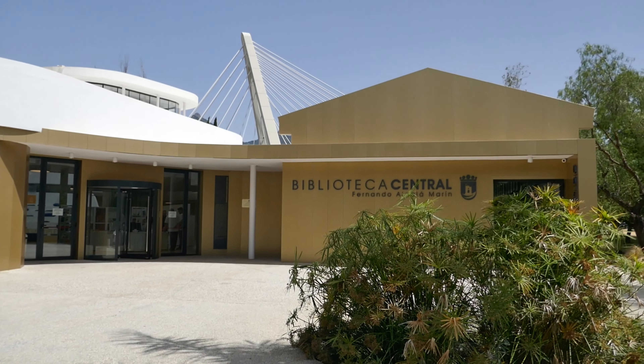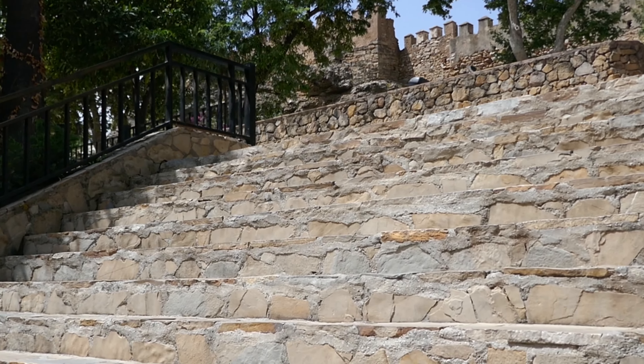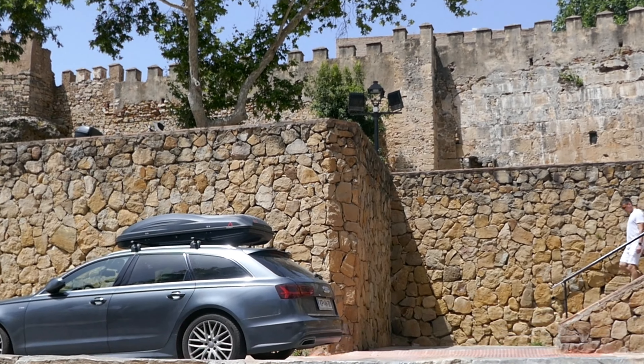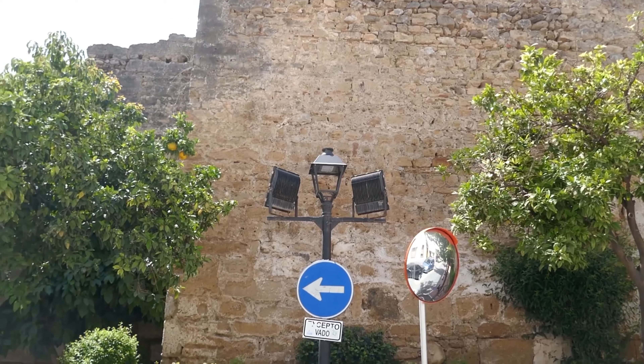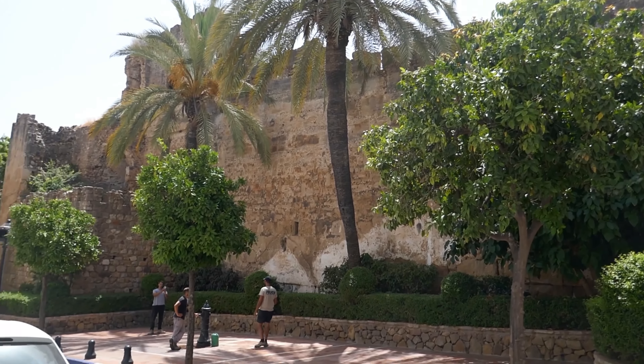As you walk down past the bridge, you will see the walls to the old Castillo de Muralla on the right-hand side, and that's all that is left of this once defensive position. There is no castle to walk around. If you follow the castle walls you will enter the old town of Marbella.